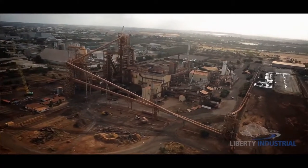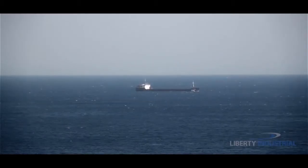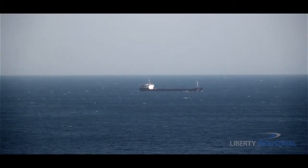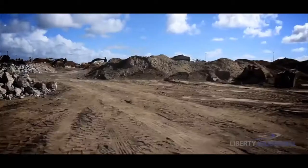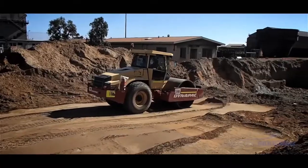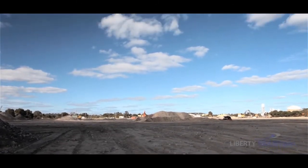Now, almost half of this enormous structure must be carefully dismantled and shipped 7,600 kilometres away to Shandong, China. The remainder will be demolished and the entire 46-hectare site must be remediated so it can be handed back to the Western Australia government for reuse.